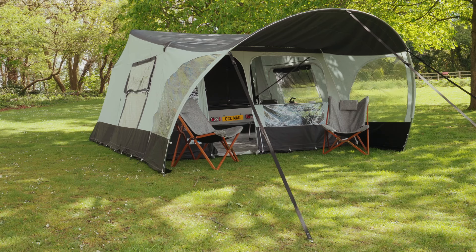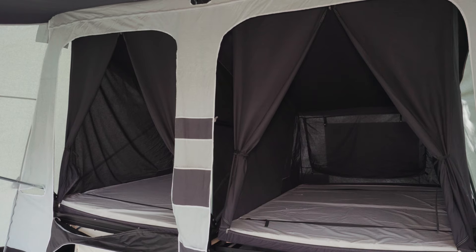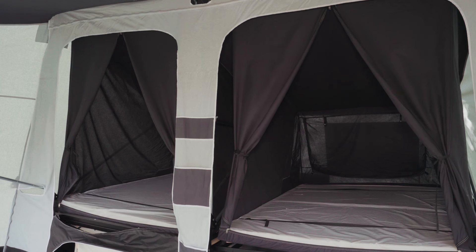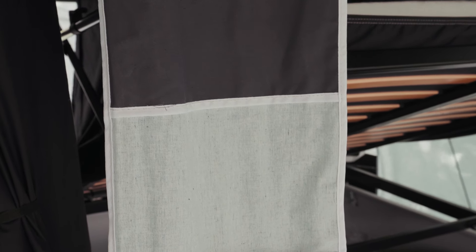The pitched unit has a good-sized living space with plenty of windows and the opportunity to add a sun canopy on the front if you want. The bedroom inner tents are darkened to help you get a good night's sleep on summer mornings, and you'll find some useful pockets and even a hanging rail inside.